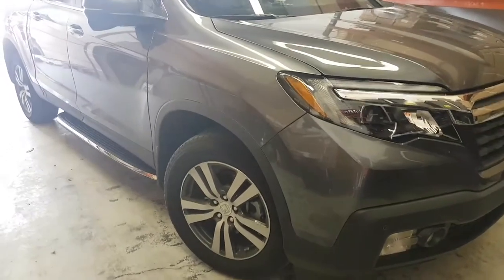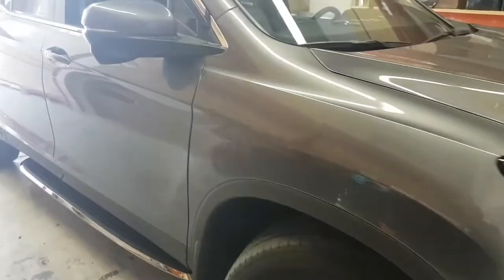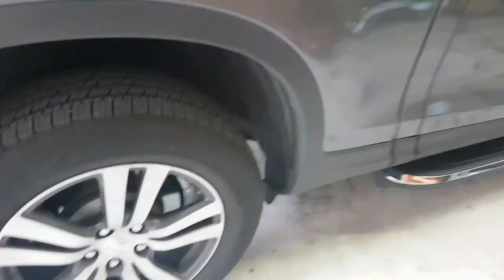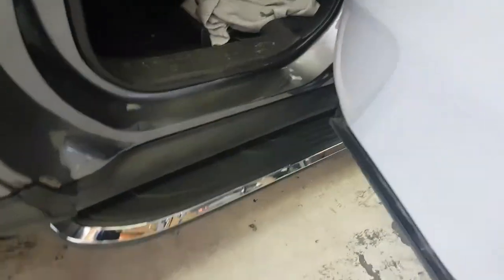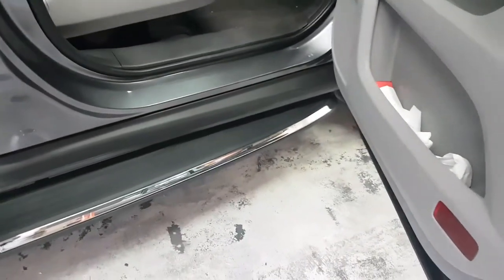Hi everyone, this is Fred from 4x4 Shop. Today we install running boards for a 2017 Honda Ridgeline, OEM fit. You can see the finish — it's perfectly matched to the body of the car.